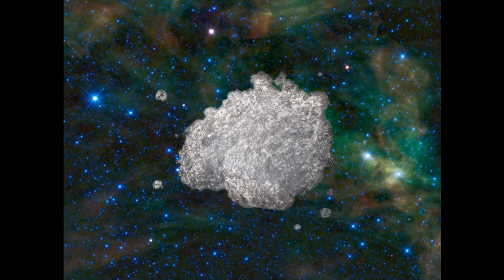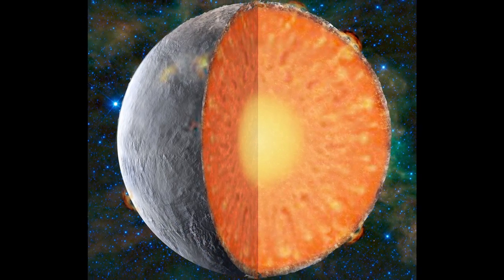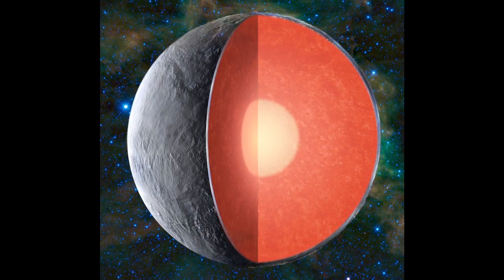Understanding the details of the structure of the interior of Mars will allow us to address questions of planetary formation that we've only been able to guess at before. We are missing cold, hard data, and this is what this mission will provide.